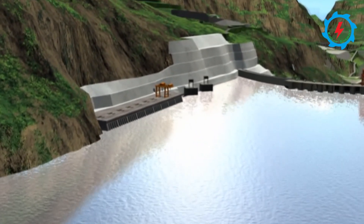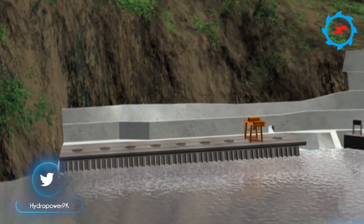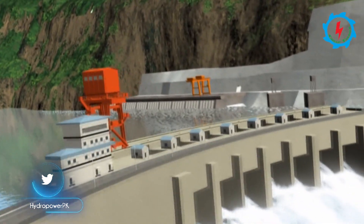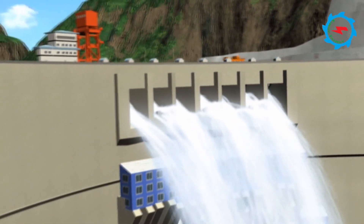The RCC dam weir would be 20 meters high from the riverbed and designed to discharge over 5,000 cubic meters per second. The crest width of the proposed dam would be 92 meters, and water discharge can be controlled with a gated spillway.